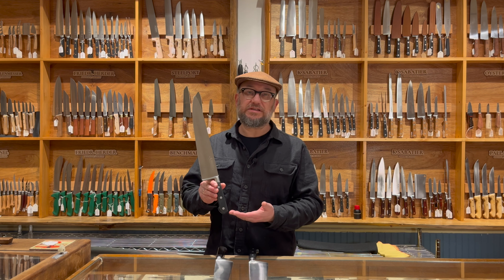Hey, Josh from Bernal Cutlery. Welcome to the Western wall. Most of the time you might see me behind all the Japanese knives on the other side of the room, but we stock a lot of Western knives, and one of our favorites has been Kei Sabatier.